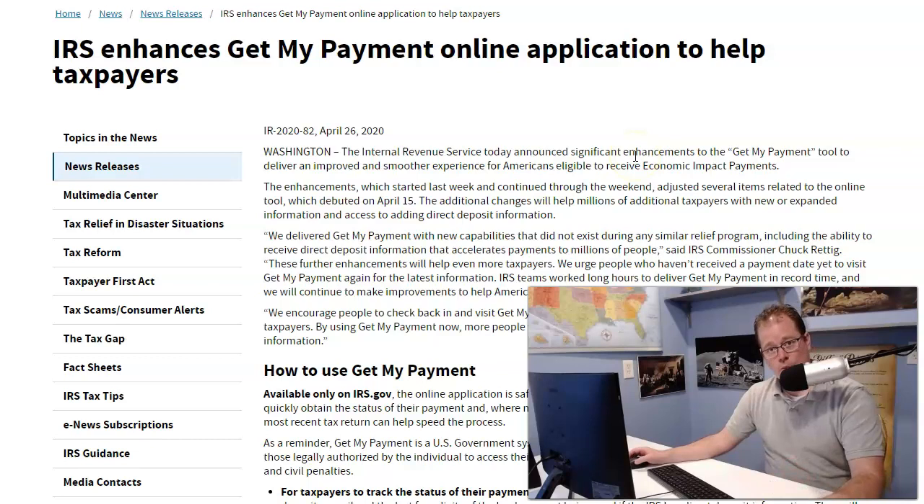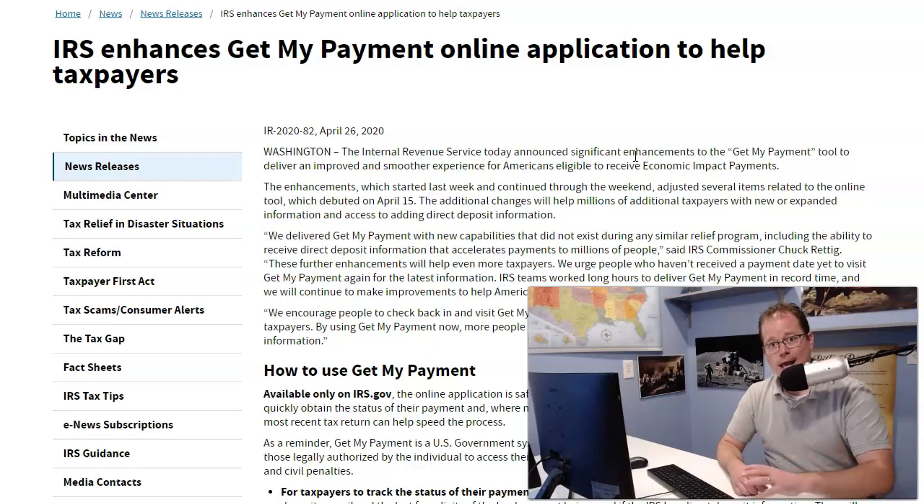This is something we told you they were working on. That Get My Payment tool was a complete disaster. The information people were getting was saying that your information was not available or they could not determine your eligibility.